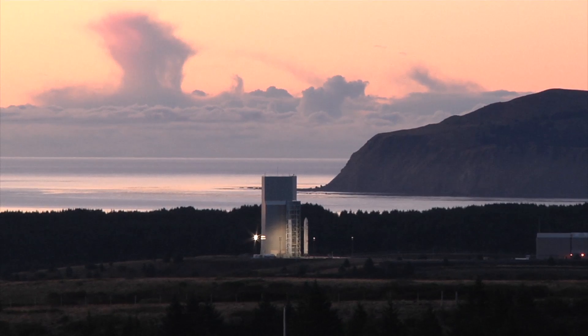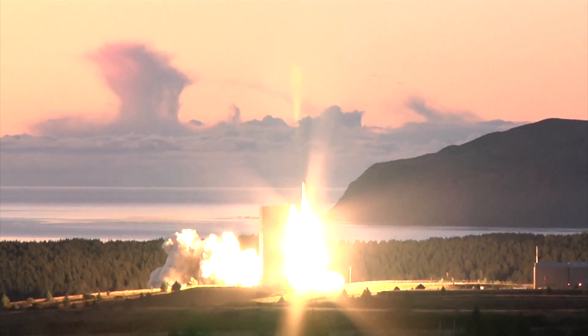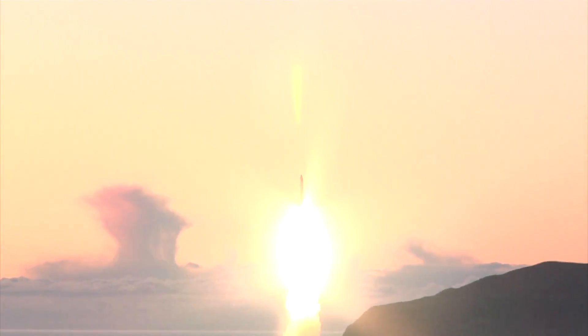T-10. 5, 4, 3, 2, 1, 0. We have liftoff of the Minotaur-4 launch vehicle carrying the Navy's TACSAT-4 communications satellite to orbit from Alaska Aerospace Corporation's Kodiak launch site for DOD's Operationally Responsive Space Office.